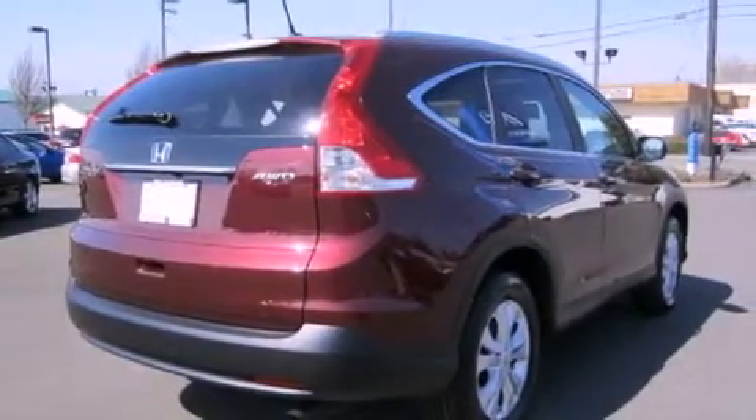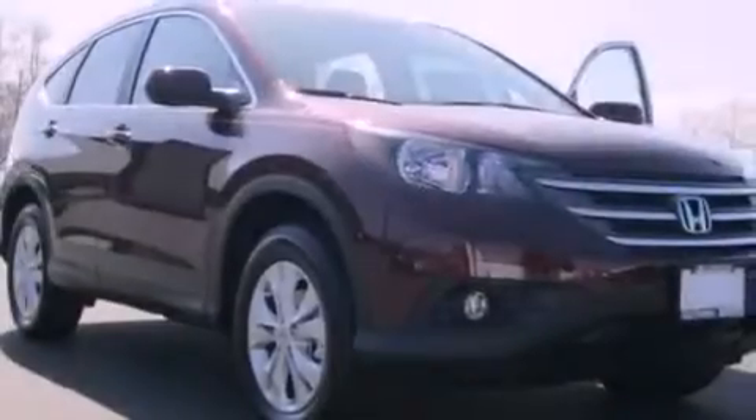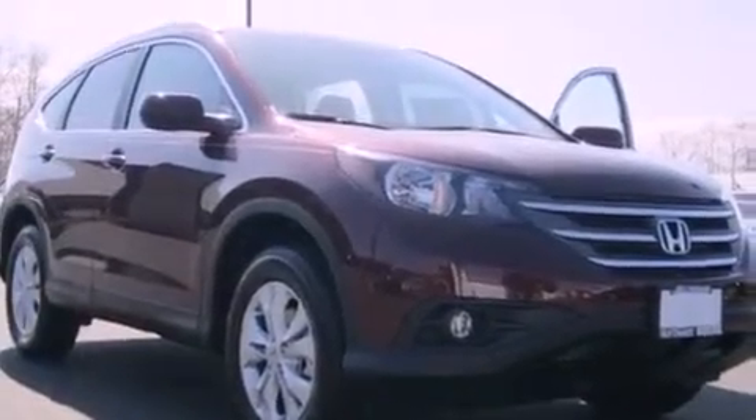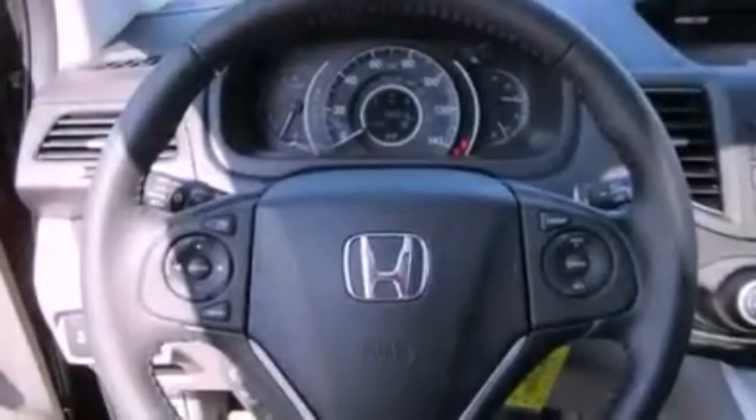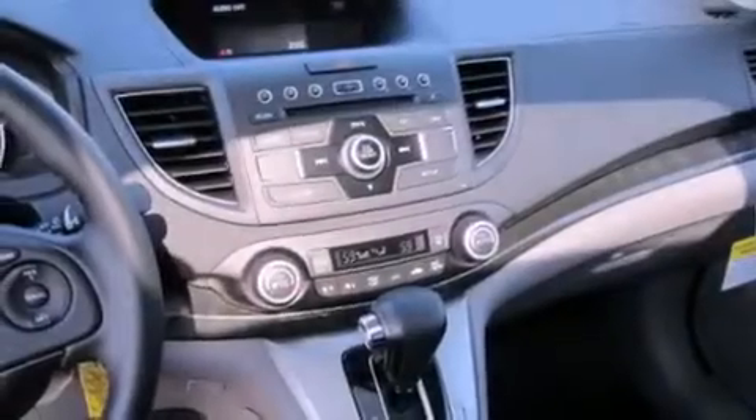The following features are also included: a power driver's seat, air conditioning with automatic climate control, cruise control, a CD player, a leather-wrapped steering wheel, a security system, tinted glass, an anti-lock braking system, a folding second row, and fog lamps.